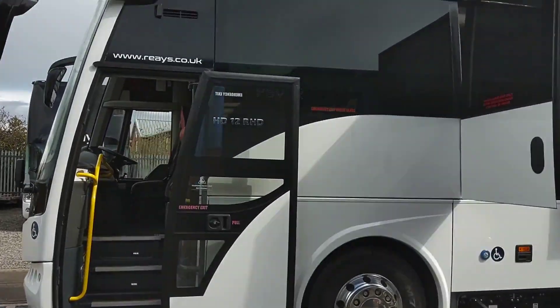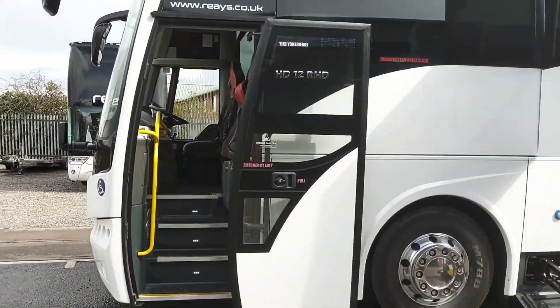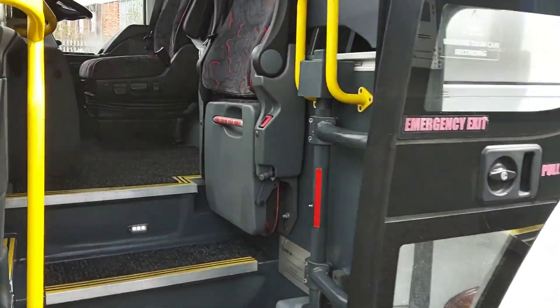We have LED destinations to the front, side and rear — white LED destinations.